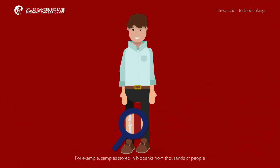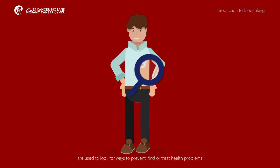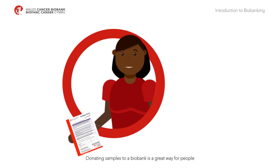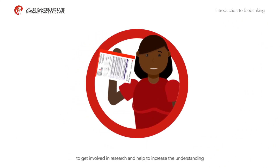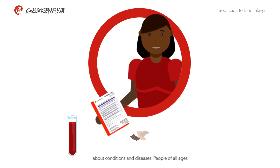For example, samples stored in biobanks from thousands of people are used to look for ways to prevent, find or treat health problems such as diabetes, cancer, neurological conditions like Alzheimer's disease and heart disease, to name a few. Donating samples to a biobank is a great way for people to get involved in research and help to increase the understanding about conditions and diseases.